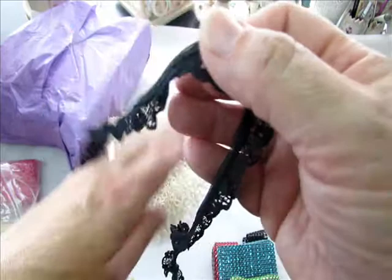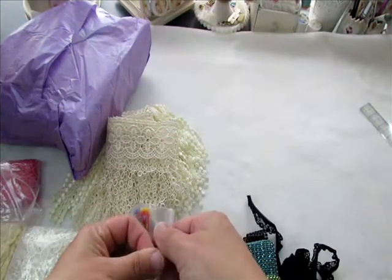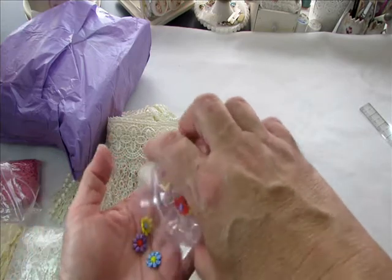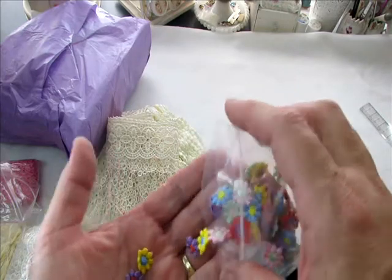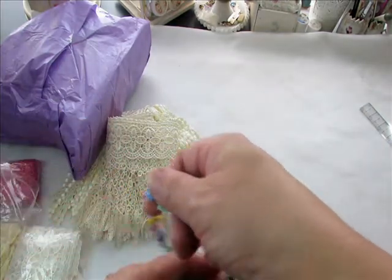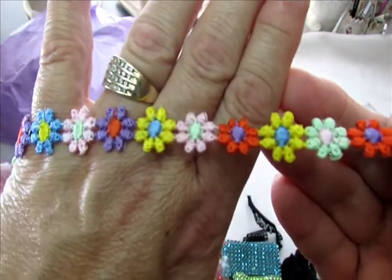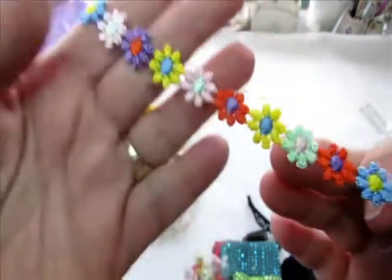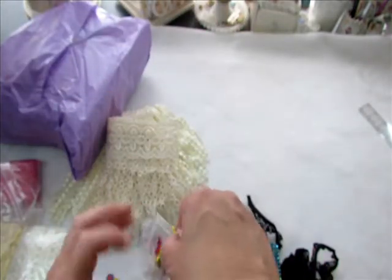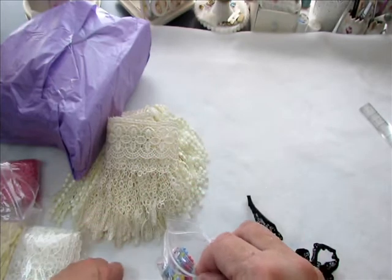Thank you so much for sharing that with me as well. And look at how cute these little flowers are - they're so sweet, like little daisies in all different colors. It's actually - look how cute that is! That is absolutely adorable. You can use them individually or together like that. Thank you, Jean, those are so cute!